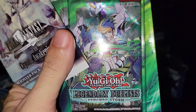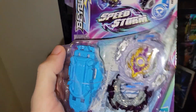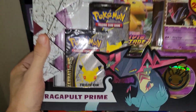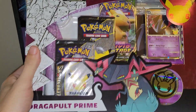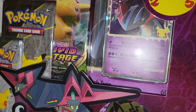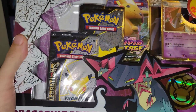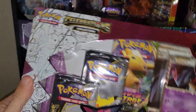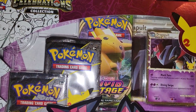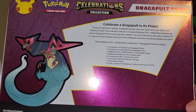We even got some Legendary Duelist Synchro Storm, an unopened Raid Luanor Speed Storm — one of my favorite speed storms. I got this Dragapult V — or Dragapult Prime box — it has the Dragapult Prime card with swirls in there, pretty sick looking. They came out with those prime cards for Vivid Voltage, and it comes with two Celebrations packs and a coin, plus an oversized card in the back. That's the Dragapult Prime box for Pokemon Celebrations.